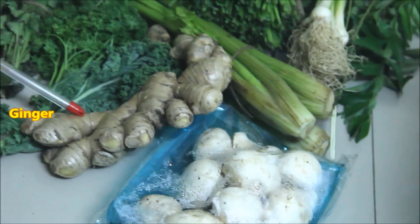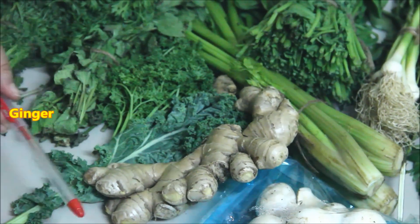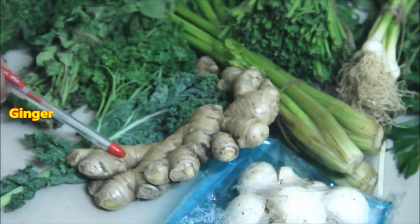I eat a lot of ginger. I always take 1.5 kg of ginger — in my mind it is about 1 kg of ginger.